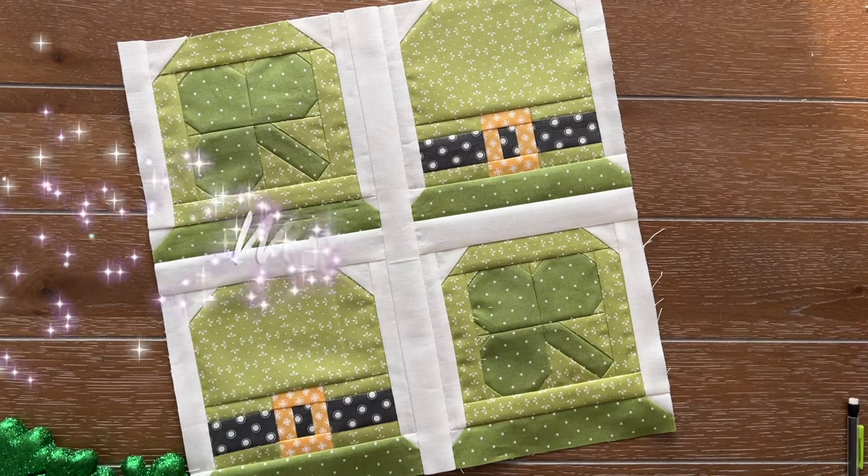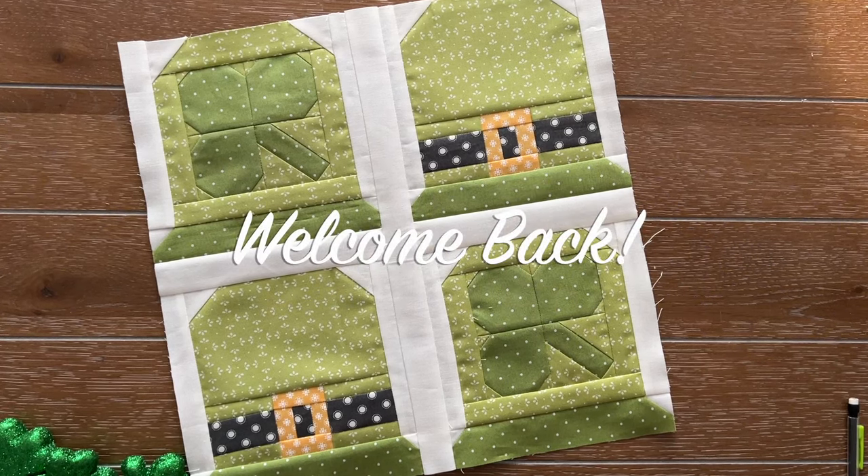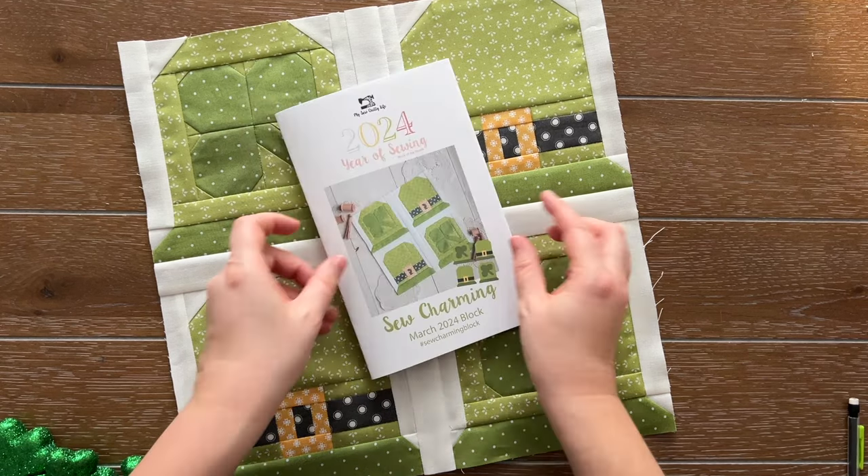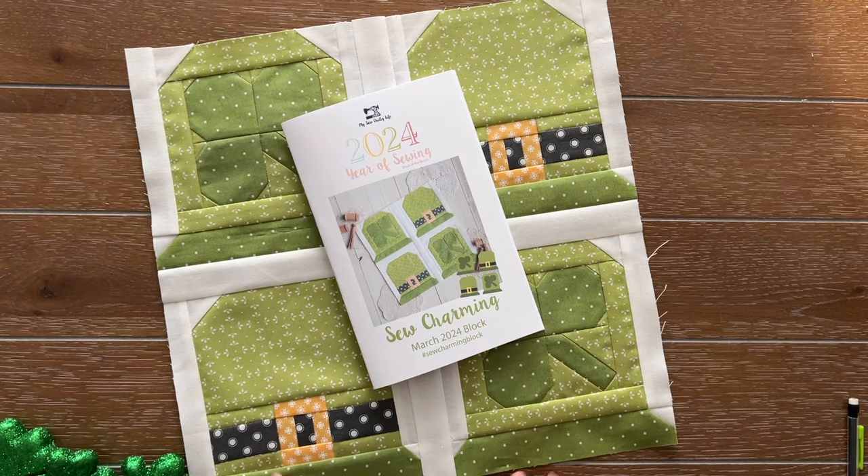Hello everyone, welcome to my channel. I'm Heather Briggs from My Sew Quilty Life and today we are going over our 2024 Year of Sewing block. This is our March block, it is called Sew Charming and it is so cute.